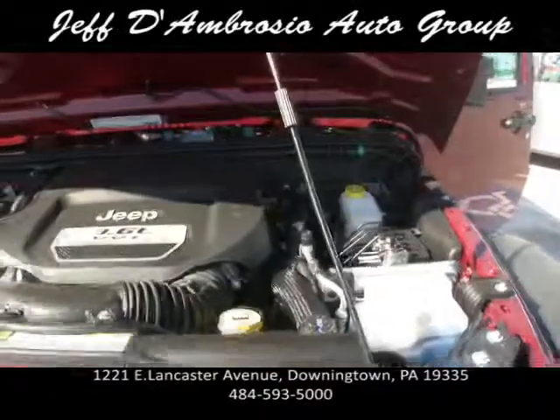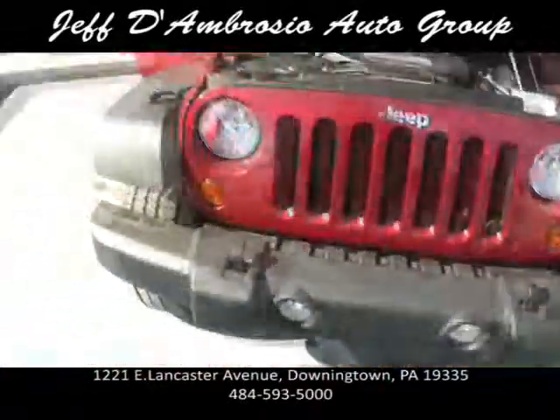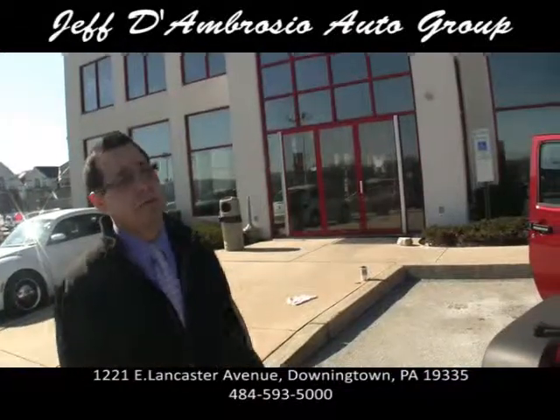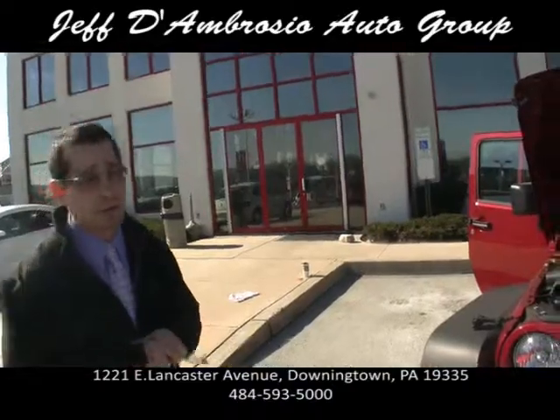Best four-wheel drive on the market — you've got to come down and test drive one. We've got 20 salespeople here so you won't be waiting in line. Family owned and operated for over 50 years. Mark D'Ambrosio at the Jeff D'Ambrosio Auto Group.